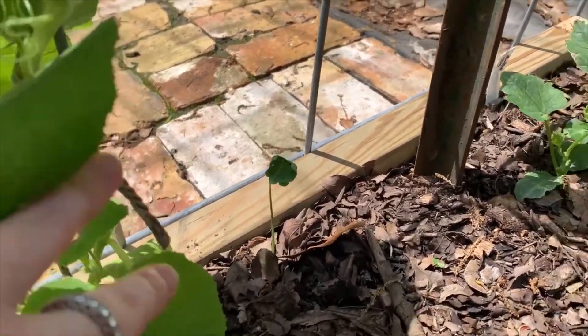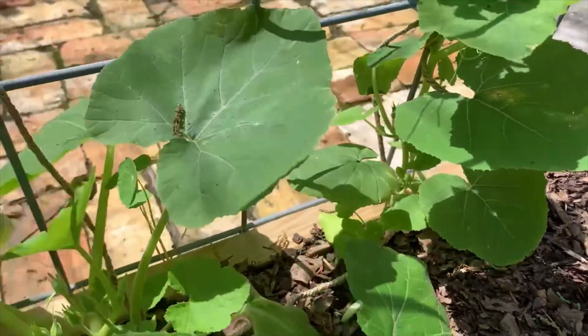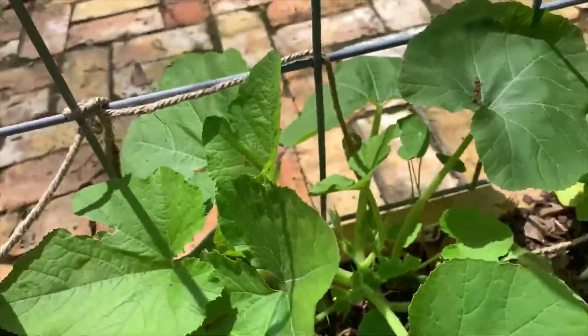That's the climbing nasturtium. That's the loofah — they're doing pretty good. And these are the spaghetti squash — these leaves are so prickly though. Be careful when you're touching these; see all those little spikes? They're prickly.